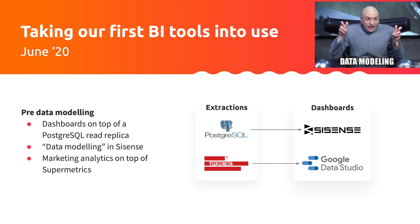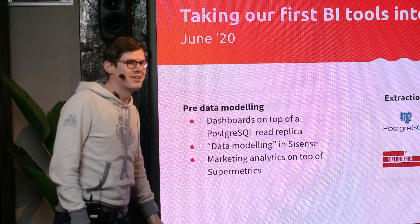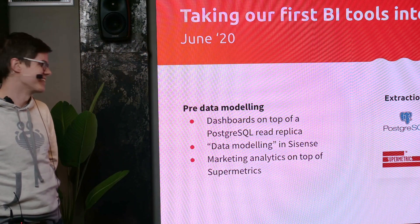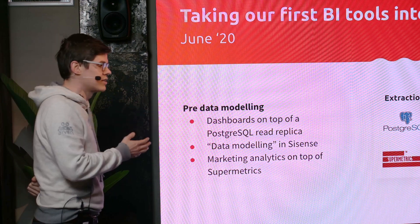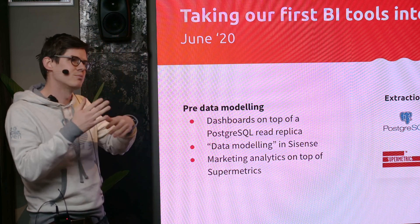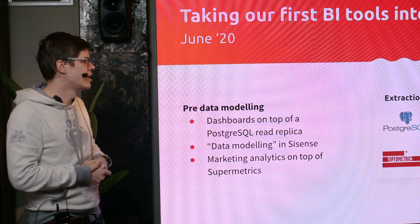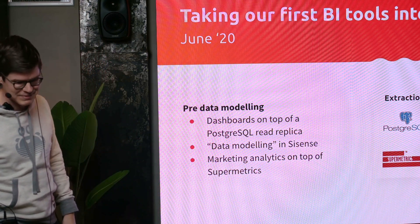In June 2020 we were using Supermetrics in Google Data Studio because we didn't have a data warehouse yet. We were reading directly from our backend Postgres database — or a read replica — and we were doing data modeling in our BI tool. We're still seeing the remnants of that and still trying to get rid of it, because our BI tool is one where you write SQL queries and build a chart on it, with no intermediate layer you can really use.